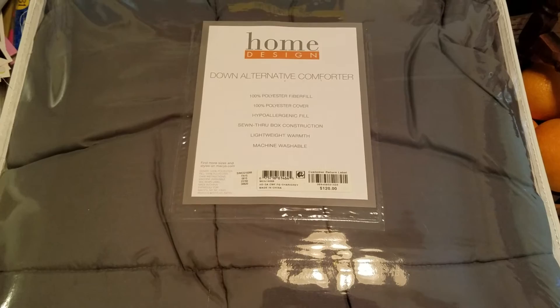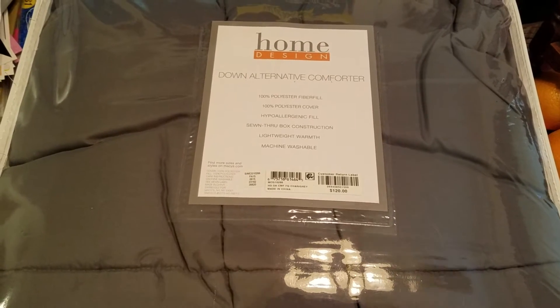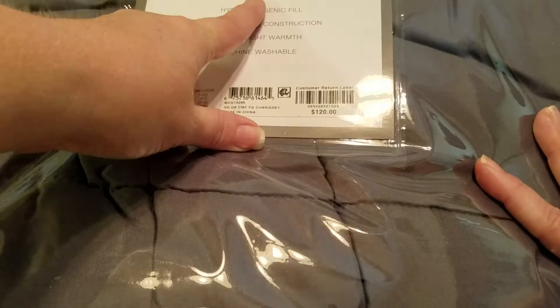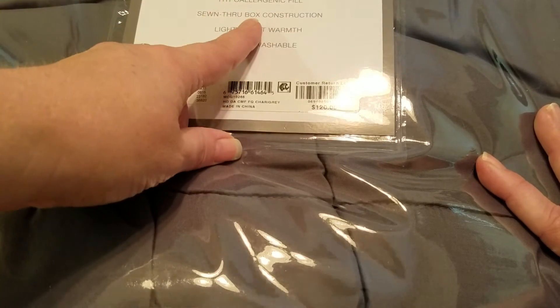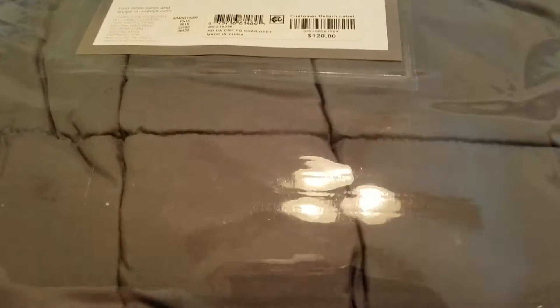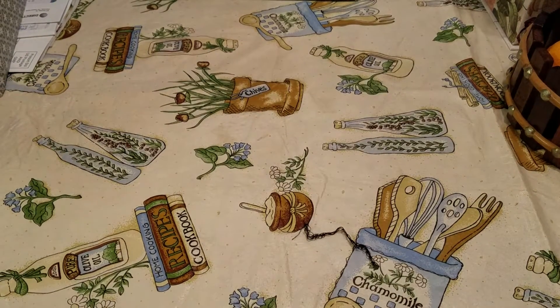It's by Home Design and it's got a deep gray color on one side and a lighter gray on the other — it's reversible. These retail for $120 and they had them on sale for $23.99. They're 100% polyester fiber fill, polyester cover, hypoallergenic fill, lightweight, and machine washable. I really wanted to get a new comforter for our bed for when it starts getting cold again.